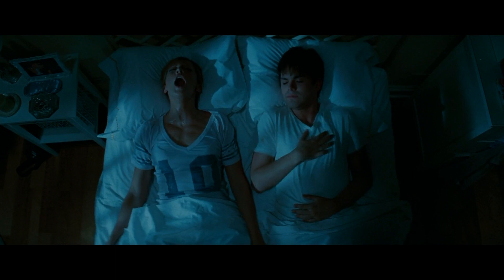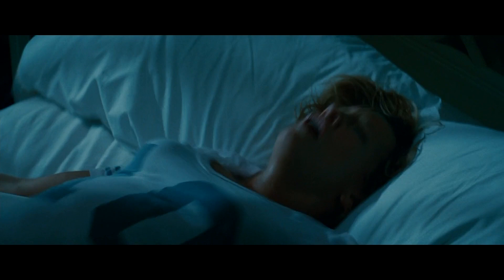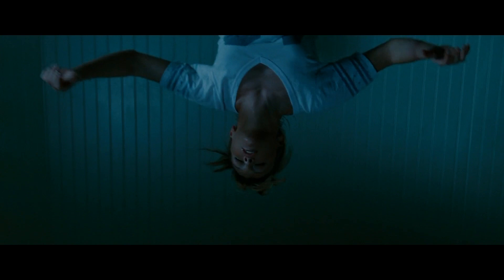[Film clip plays — Chris's death scene from the 2010 remake]